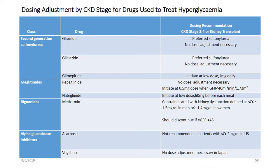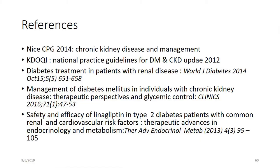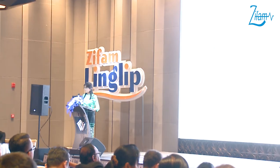These are the final points. I won't go into detail as there is just a dose adjustment table for the CKD group and the oral hypoglycemic agent groups. These are my references for my presentation. Thank you very much for your kind attention.